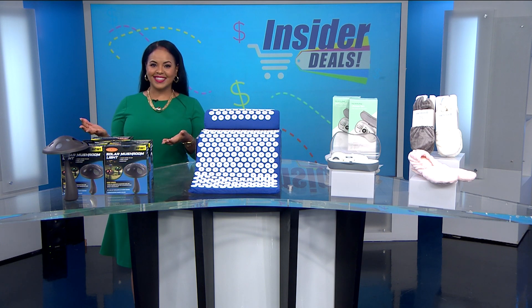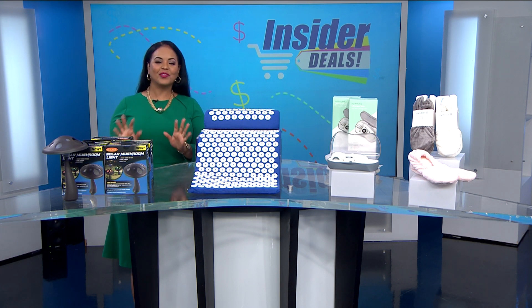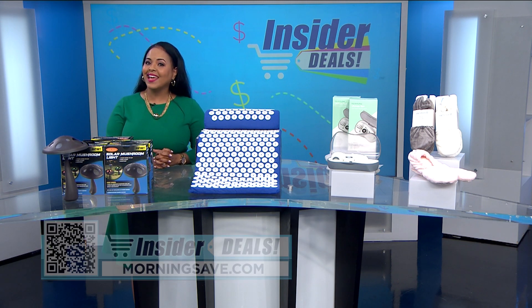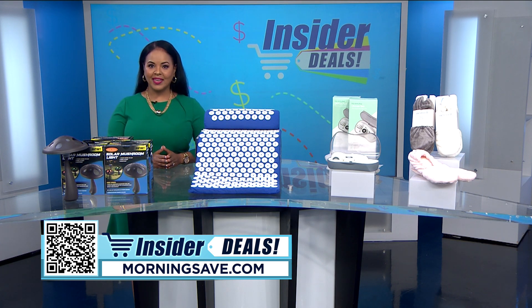You all know that I love a good deal, and nothing is better than sharing them with you. I have some deals that you're gonna love, so get ready for some really practical items that will be wonderful additions to your self-care routine, keep you cozy at home, and add a little flair to the outside of your home. To get shopping for these fabulous finds, just scan the QR code on your screen or head to morningsave.com and look for the insider deals.